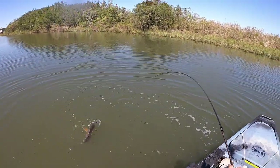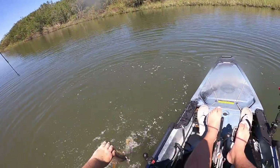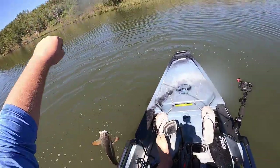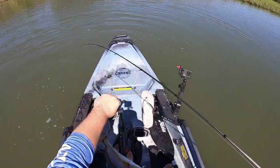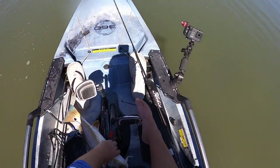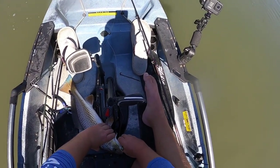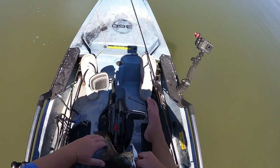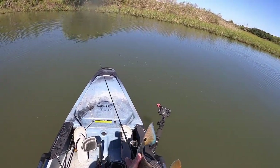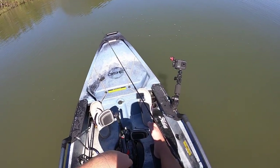Come on buddy — he ain't that big, but when you're fighting them on 10 pound line they all have a tendency to pull a little bit. This is a beautiful redfish, y'all. Look at that guy right there — beautiful, beautiful blue tail. Pop that hook out and get back in the water.